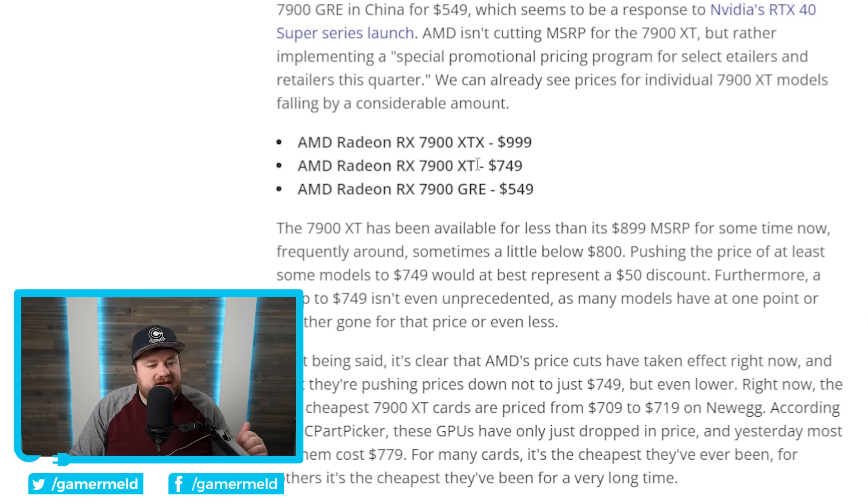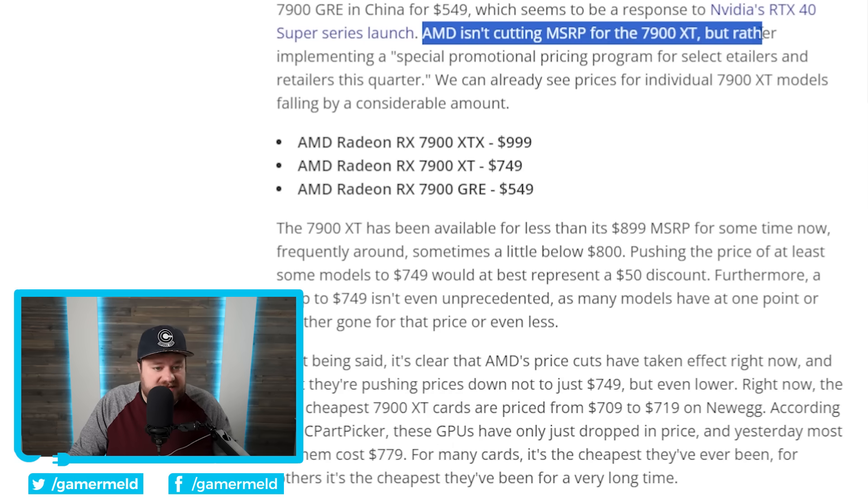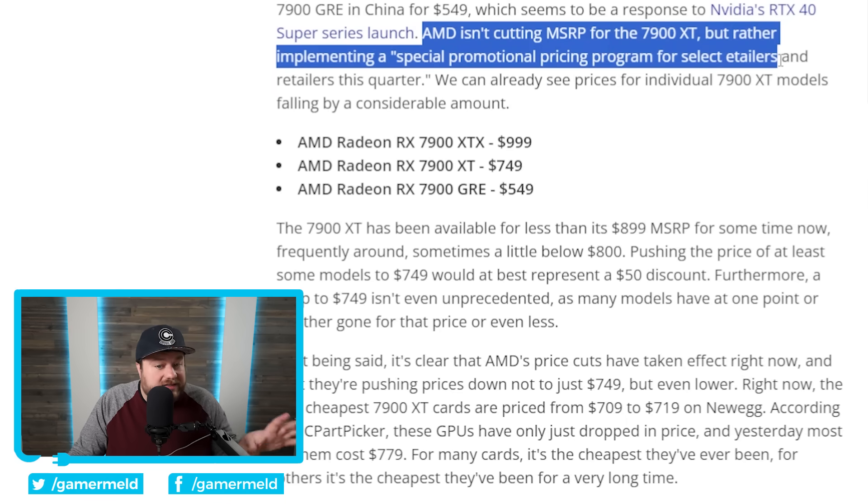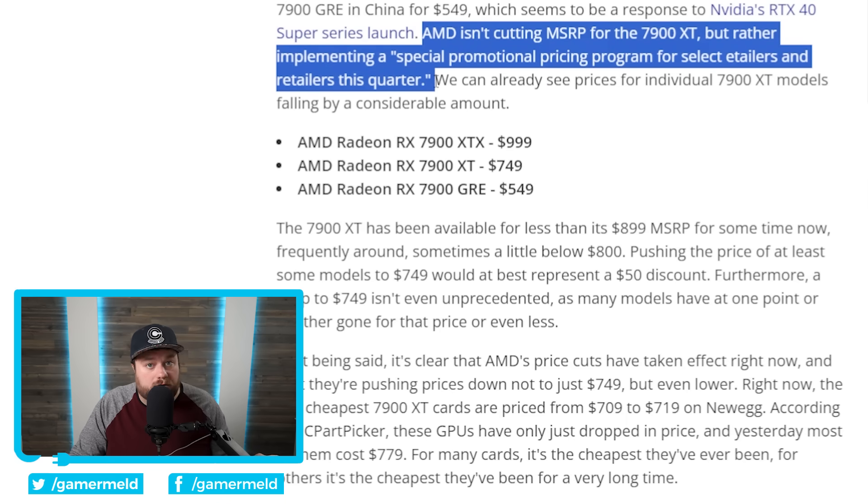Specifically, the 7900 XT was almost definitely lowered to better challenge the 4070 Ti Super, but it also better helps them for the regular 4070 Super's release. One thing to note though is that this doesn't sound like it's a permanent change — AMD isn't cutting MSRP for the 7900 XT, but rather implementing a special promotional pricing program for select e-tailers and retailers this quarter. So if you do want to pick one of these up, I wouldn't wait too long because you could still find that they end up being more expensive yet again.